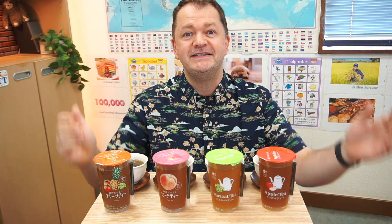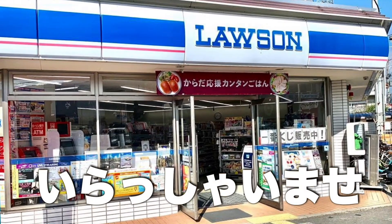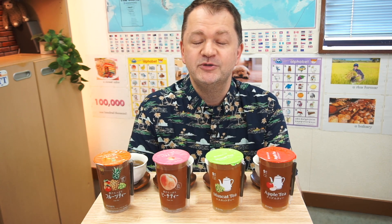Four different types of fruity teas. Hi, I'm Scott. I'm reviewing four different types of teas from the Lawson convenience store here in Japan.